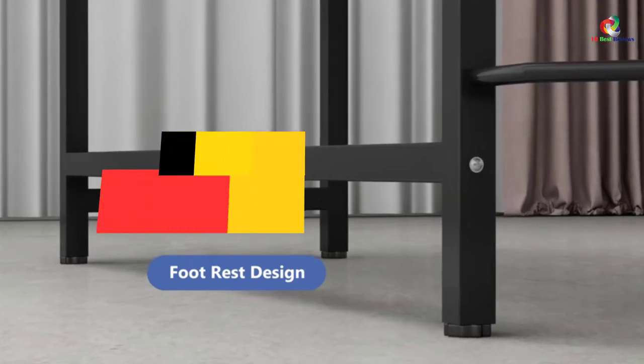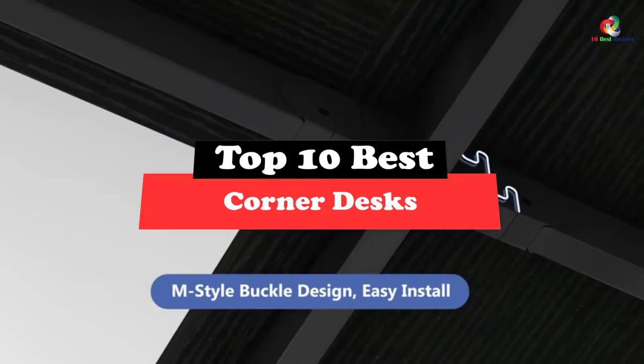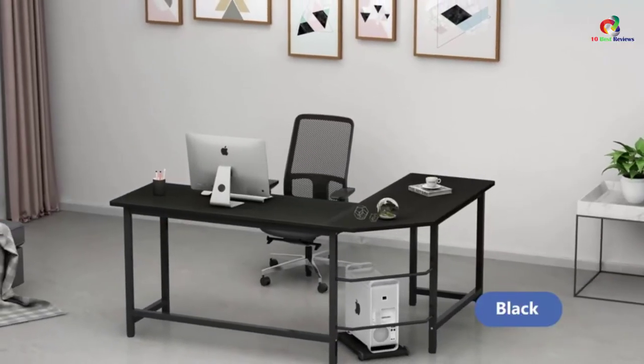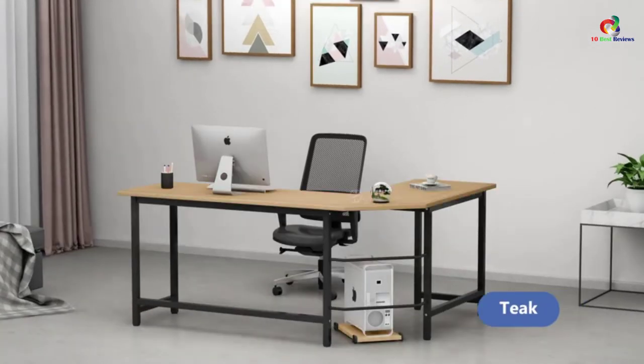Hey guys, in this video we're going to be checking out the top 10 best corner desks. Through extensive research and testing, I've put together a list of options that will meet the needs of different types of buyers. So whether it's price, performance, or particular use, we've got you covered.